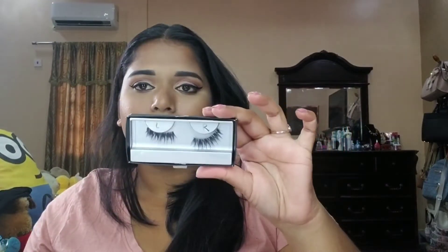My go-to lashes are by Sephora Collection, number 33 Swanky. I've been using these forever — they're my favorite. I label them left and right so I know which is which. They're natural but dramatic at the same time. I actually repurchased them — you may have seen in another video I already have two pairs.